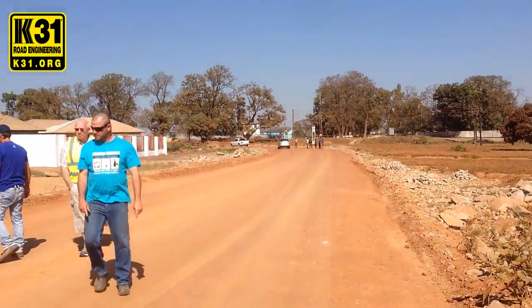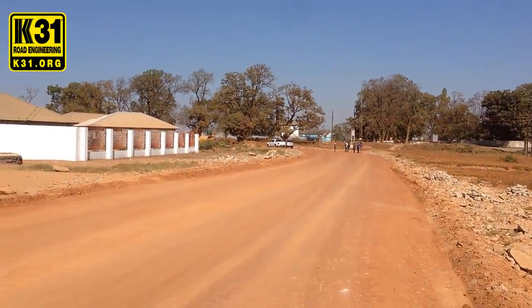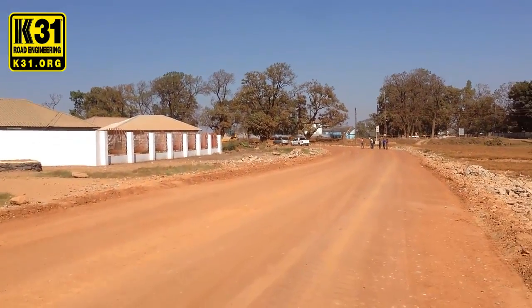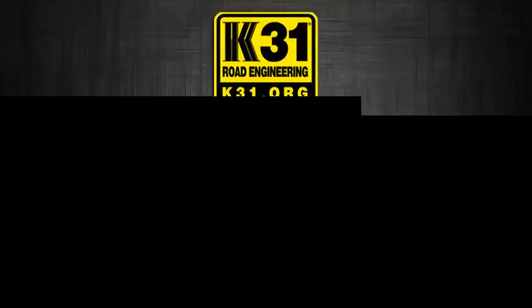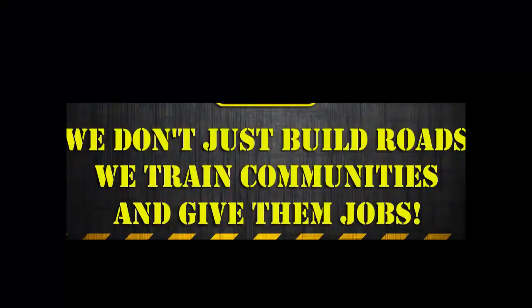For more information, you can visit our website: www.k31.org.